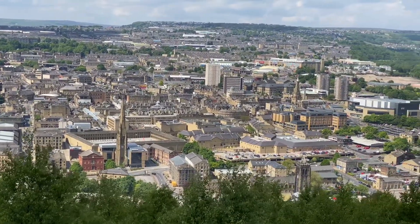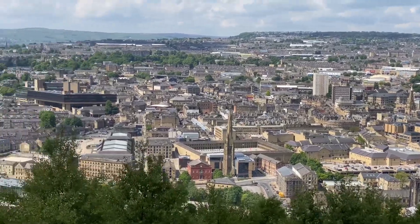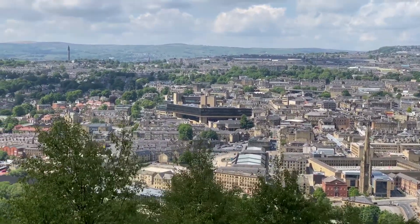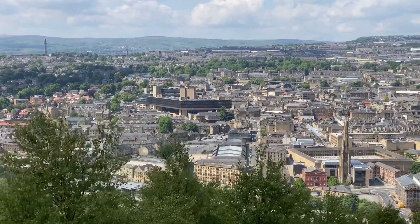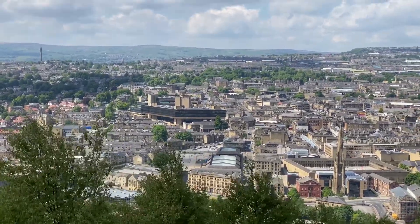And so that's the town centre. That big triangular building there is the Halifax Building Society, with dark glass around it.